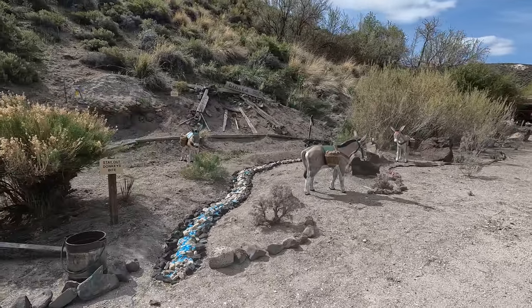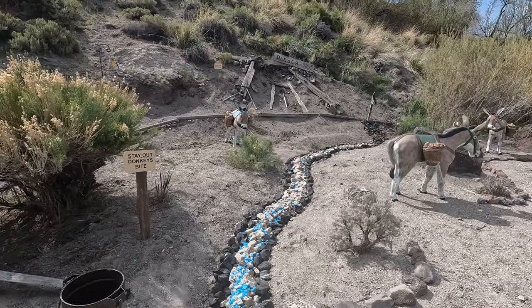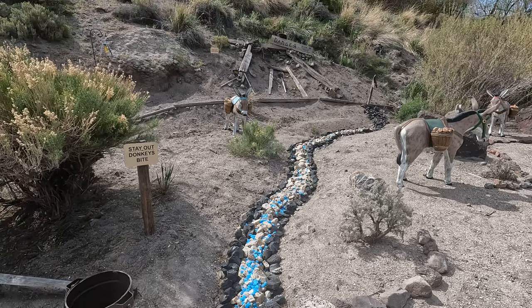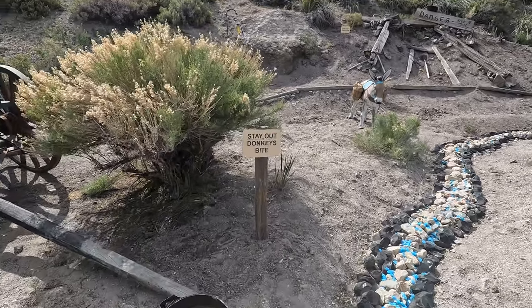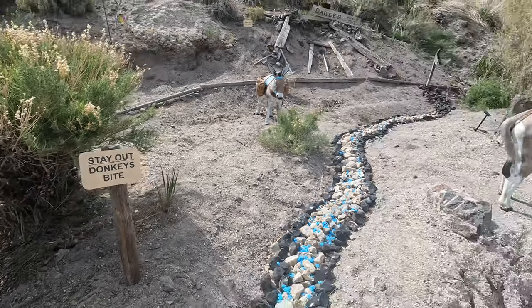We decided to dig tailings instead of going full bore and digging the bank, and that's okay — I think that was probably our best bet. Stay out, donkeys! So cute.